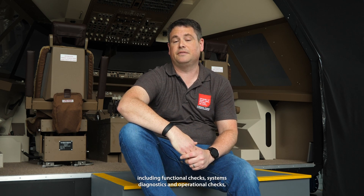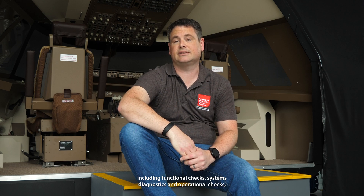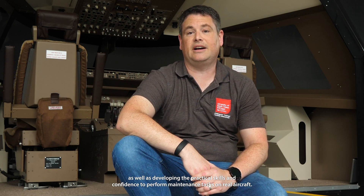The simulators enable our students to gain practical experience of working on real aircraft, including functional checks, system diagnostics and operational checks, as well as developing the practical skills and confidence to perform maintenance tasks on real aircraft.